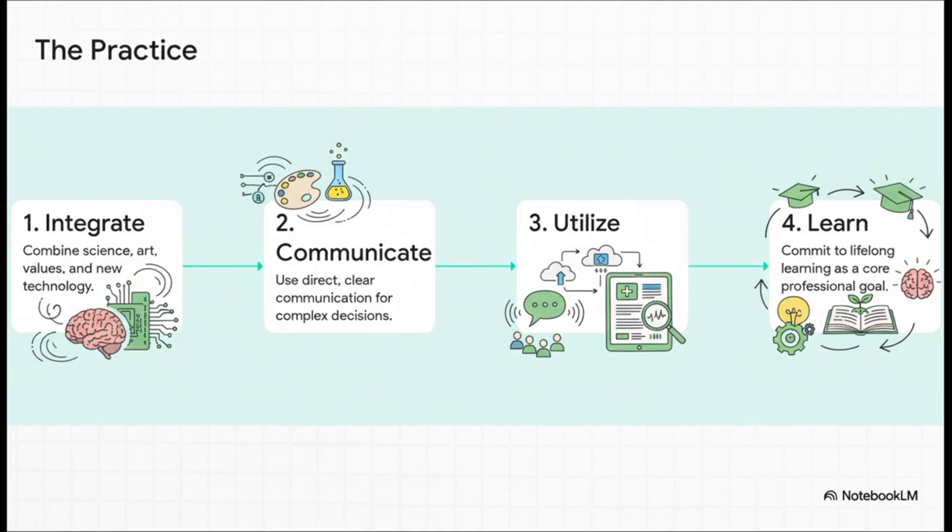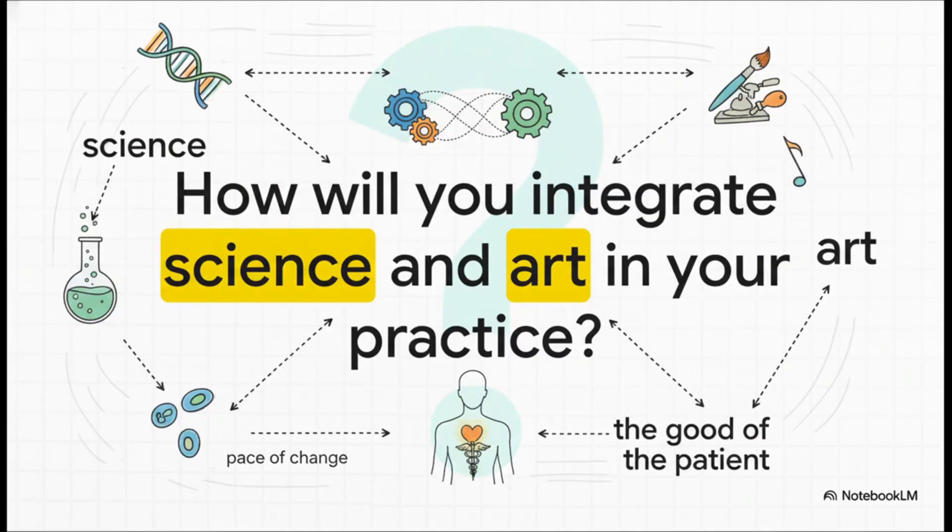So how does this look in the real world on a busy Tuesday afternoon? It means you're always integrating new evidence with the timeless art of patient care. It means you treat clear communication like a core clinical procedure. It means you're an expert at using digital tools to stay sharp. And underneath it all, you have dedicated yourself to being a relentless, lifelong learner.